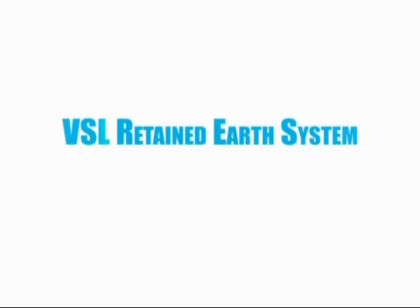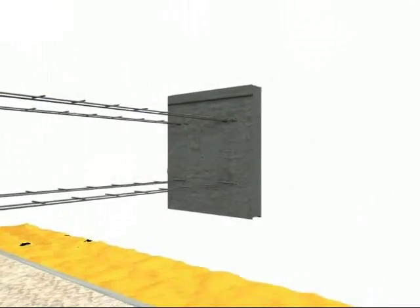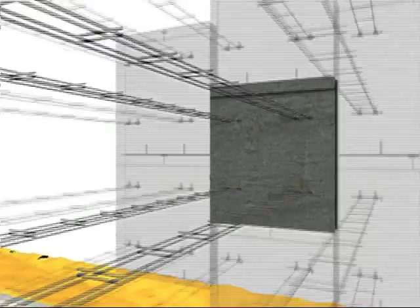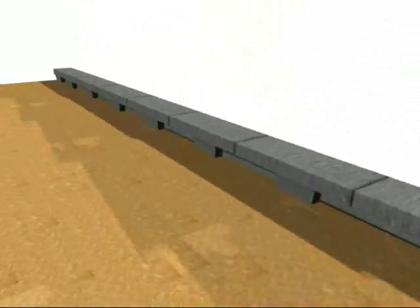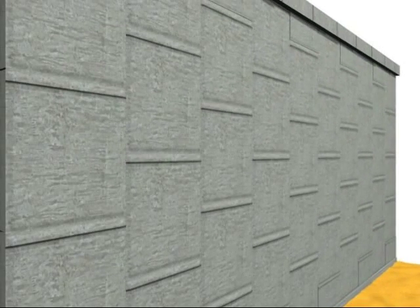The VSL Retained Earth System, or VSOL for short, is a proprietary reinforced soil system utilising either concrete panels or steel mesh facings, tied into a tensile reinforcement to produce a cost-effective alternative to conventional concrete structures, such as piled retaining walls, cantilever retaining walls and mass concrete retaining walls.